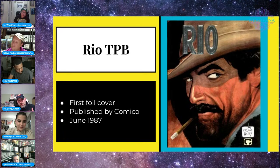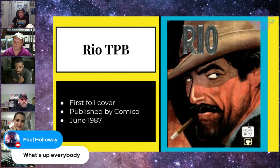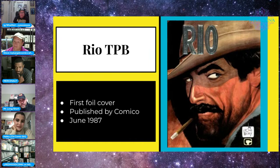First up: a Rio trade paperback. From everything I could find, this is the first comic book that ever had any foil on it. It was published by Comico back in 1987. This book is actually not that expensive — you can find it for $20 or $35. I thought it was interesting: if we're going to talk about foil comics, let's go through a little history, and as far as I could find, this is the first one.